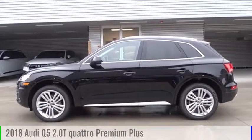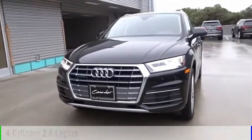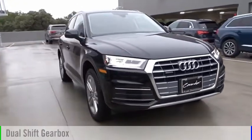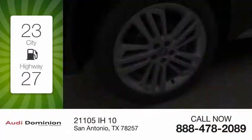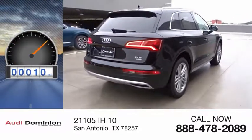We are pleased to show you the 2018 Q5. This vehicle is powered by a 4-cylinder 2.0-liter engine and comes with an automatic transmission. Great fuel efficiency saves you money by requiring fewer trips to the gas station. This vehicle has less than 100 miles.